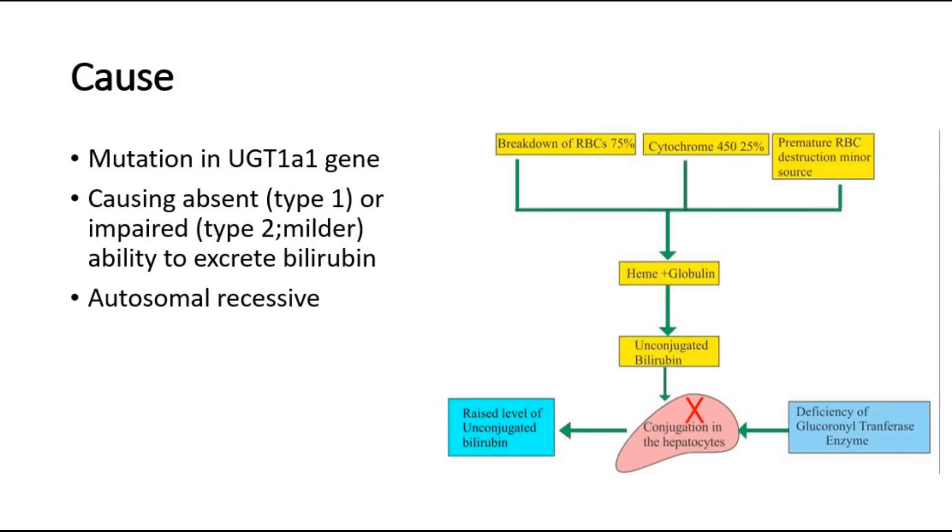The cause of Crigler-Najjar syndrome is due to a mutation in the UGT1A1 gene, causing absent or impaired ability to excrete bilirubin.